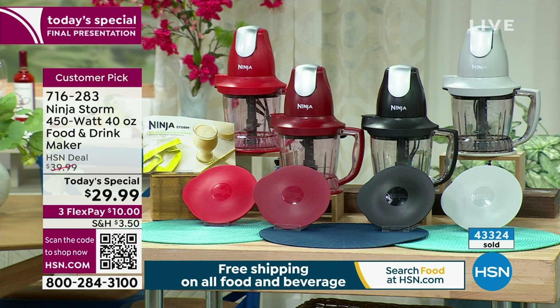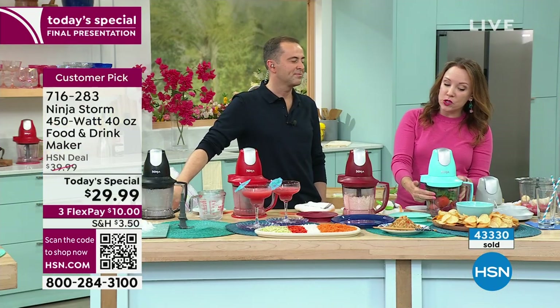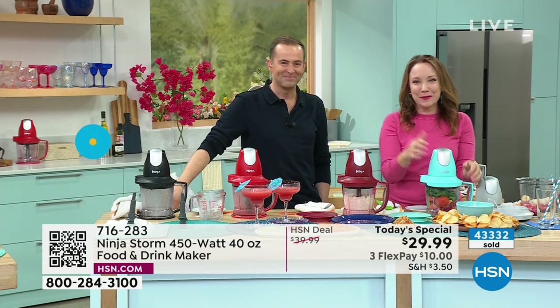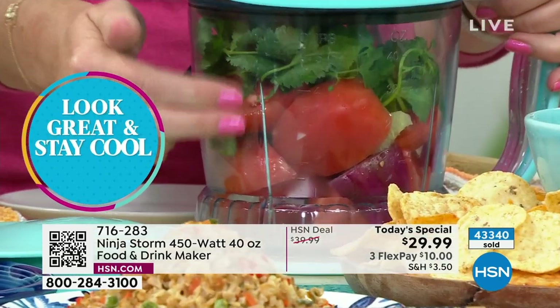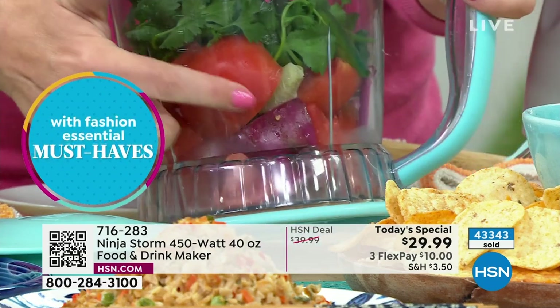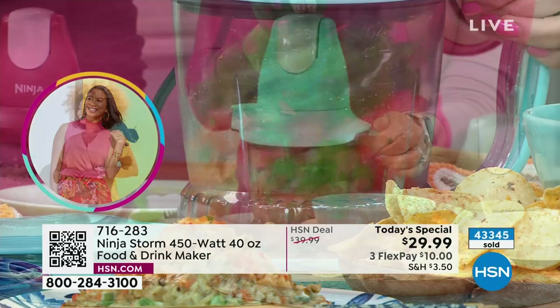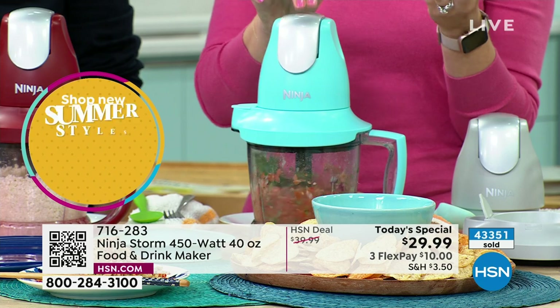It even has a measuring cup marker on the side of the pitcher — so if you're using it to measure your ingredients as you build out your recipe, it tells you the cups and ounces. Let's make a salsa — this is the one that Adam couldn't stop eating. I've got whole tomatoes, cilantro on top, onion, a little jalapeño, and some lime juice in the bottom. I'm just going to pulse it with two fingers — look at how easy it is to make your own fresh salsa.